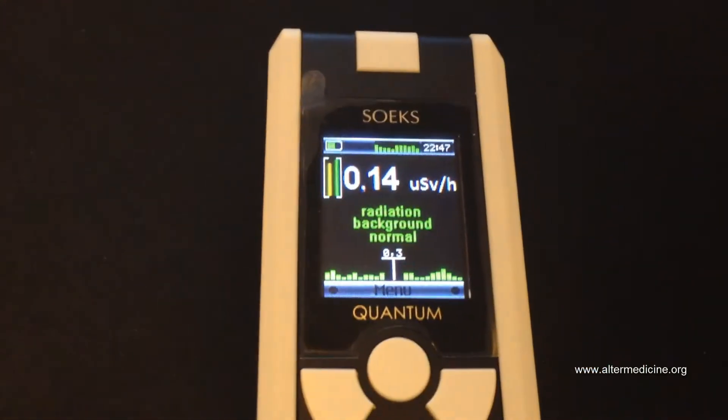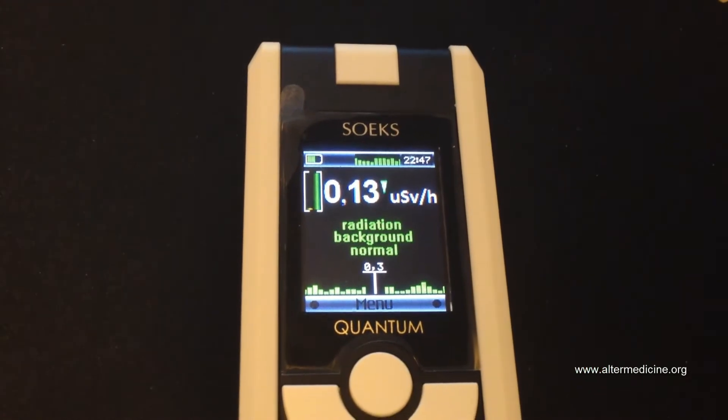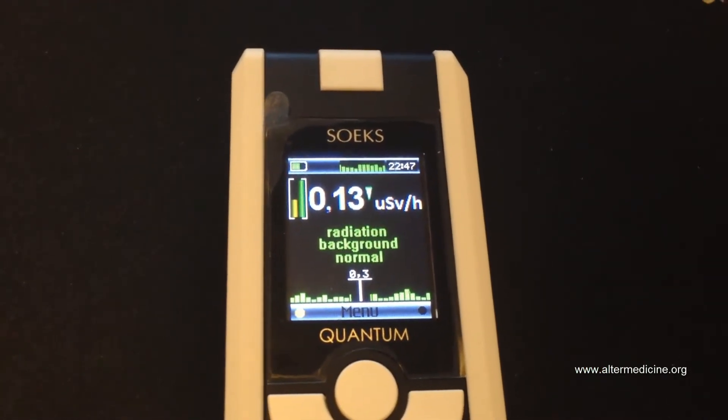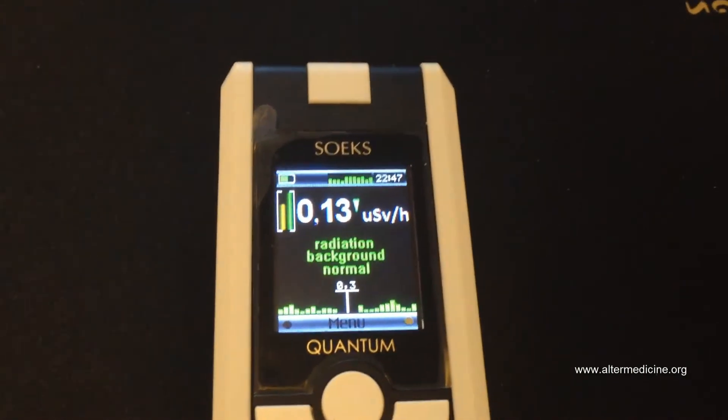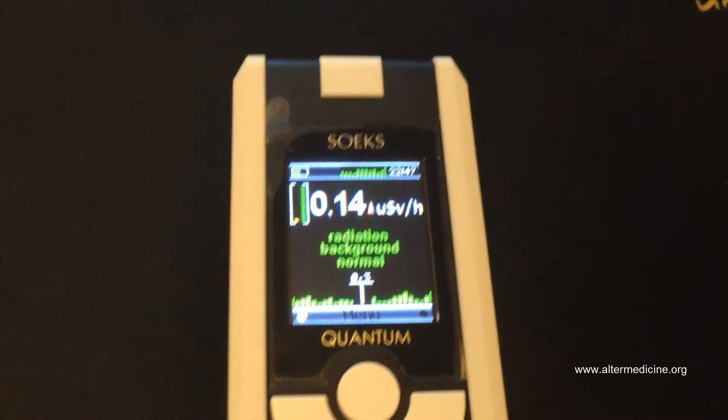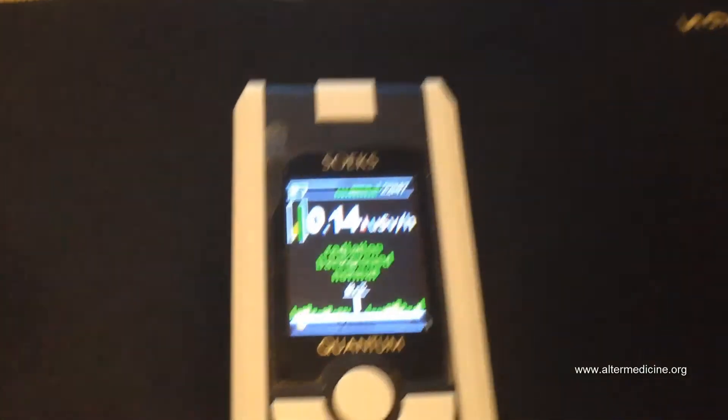The readings showed safe radiation around 0.14 — nothing to worry about. But in the next few days or weeks I'm going to go near a nuclear power plant and measure whether people living in the vicinity get any blasts of radiation.